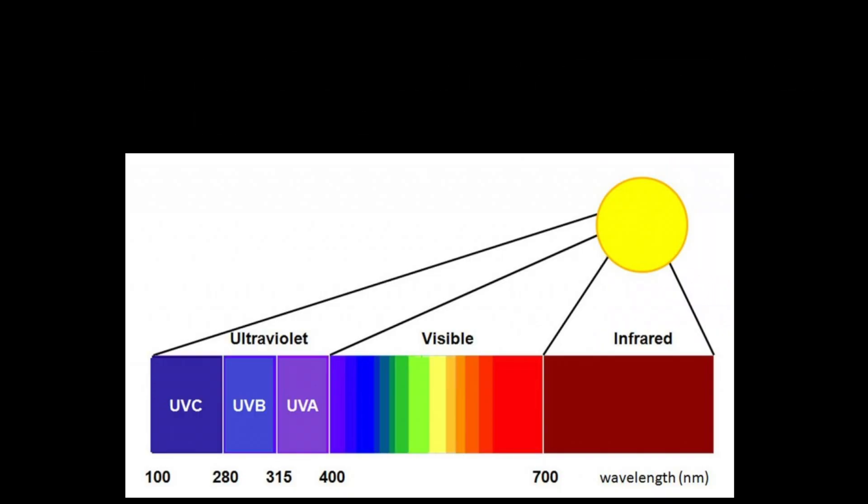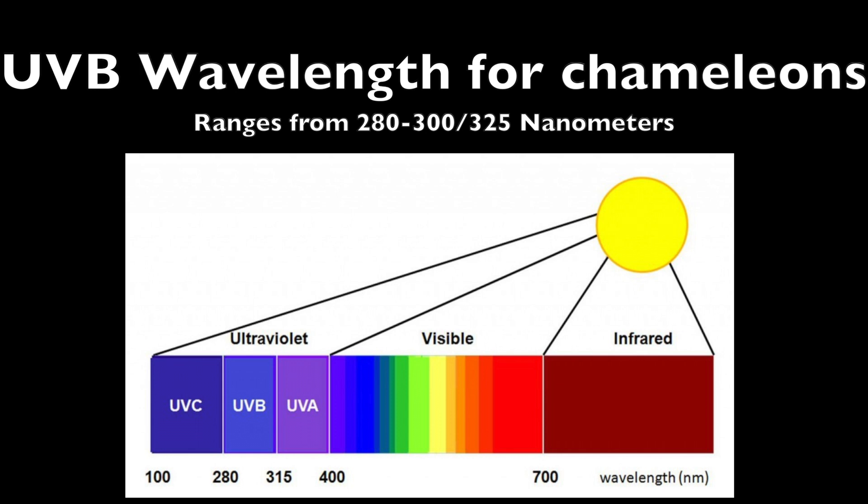UVB is a wavelength of light that we as humans cannot see, but reptiles can. That's why when you have a reptile that requires UVB, they gravitate to that light when they want to bask underneath it to get all that UVB supplementation.